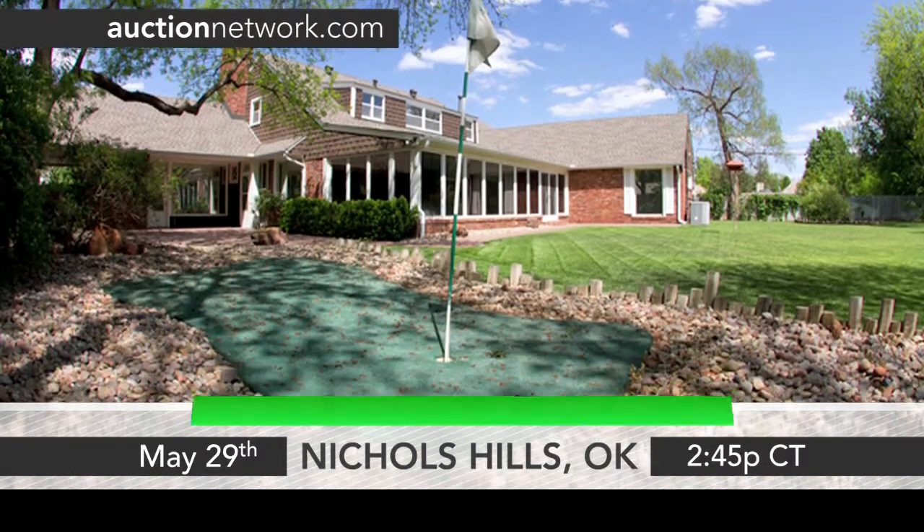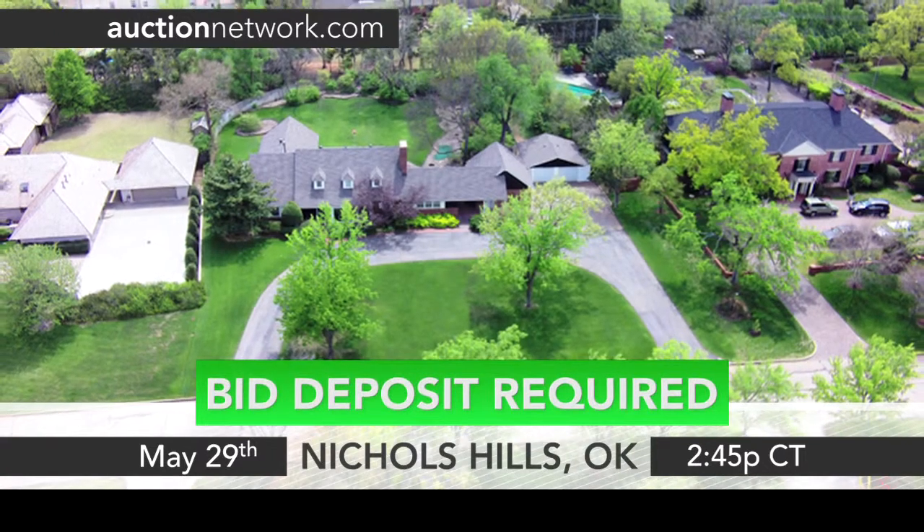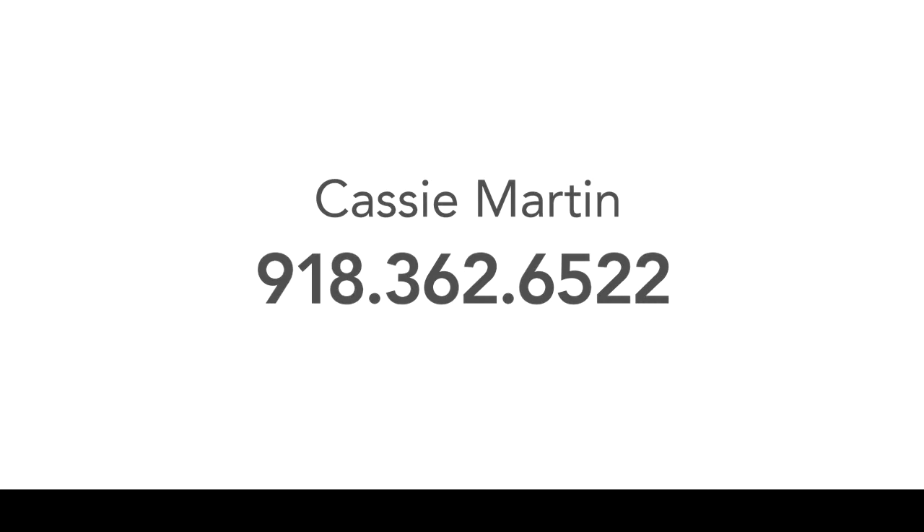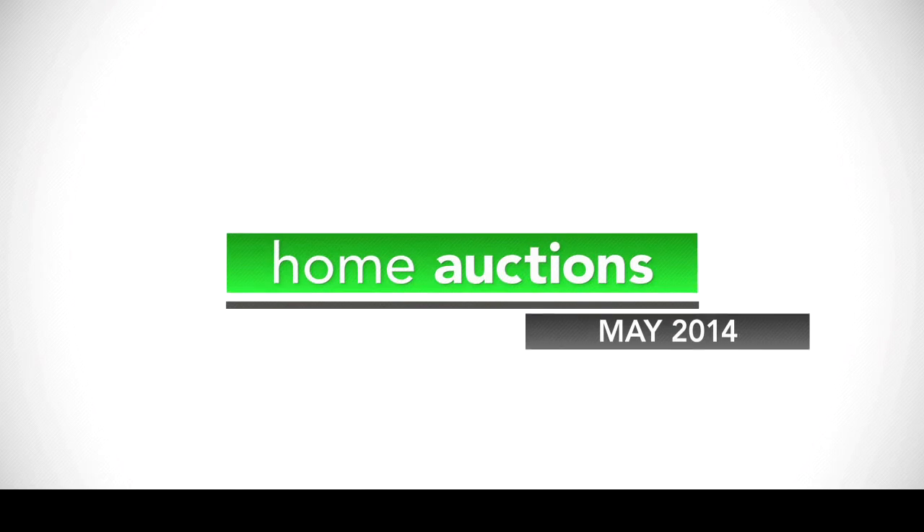This property does require a bid deposit, due by noon the day before the sale. Contact Cassie Martin at 918-362-6522. This home is at 1506 Guilford Lane in Nichols Hills, Oklahoma, and auctions May 29th at 2:45 p.m. Central Time.